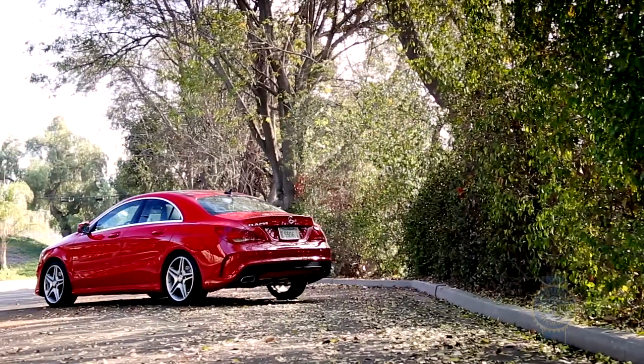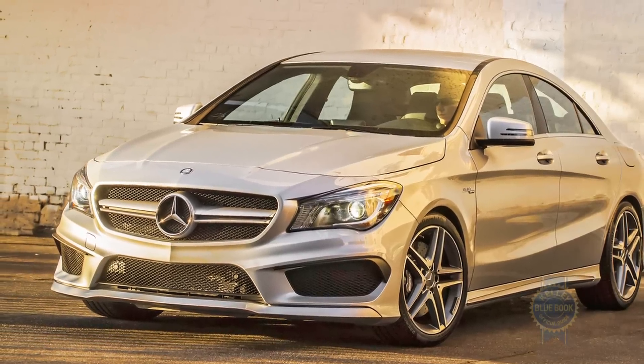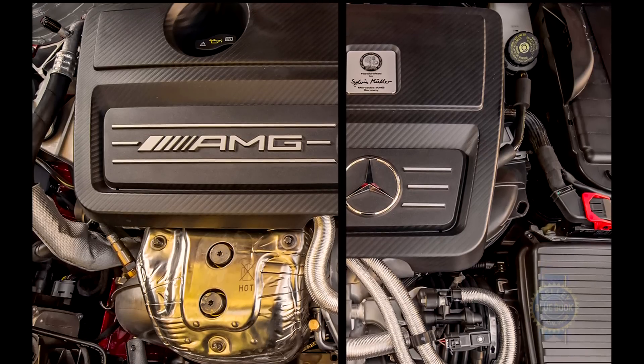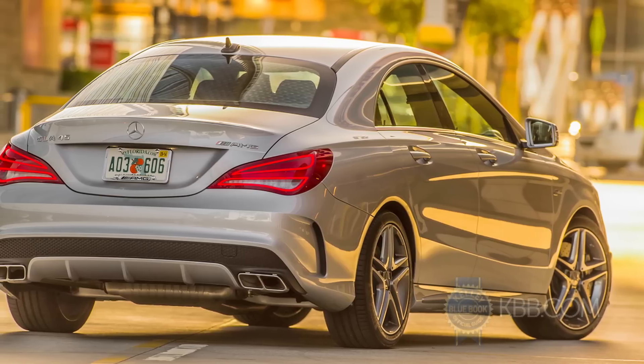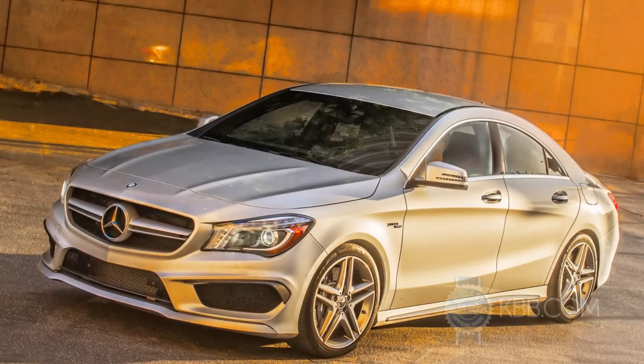For around $48,000 you can step up to the high-performance CLA 45 AMG, which sports a generally angrier attitude backed by a 355-horsepower four-cylinder engine, a performance-tuned dual-clutch transmission, and standard all-wheel drive. Ticking off 0-to-60 runs in the mid fours, this is a CLA that enthusiasts can really embrace.